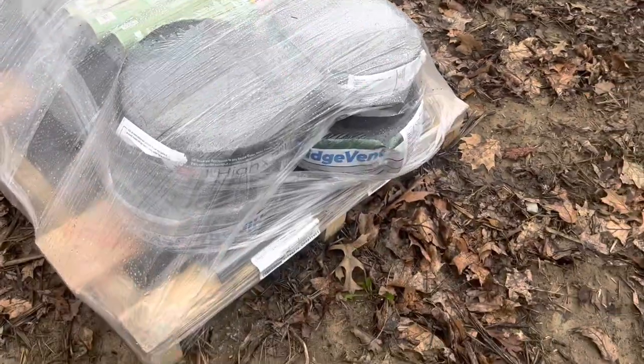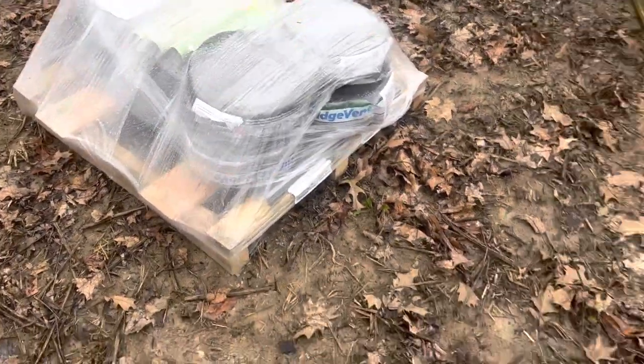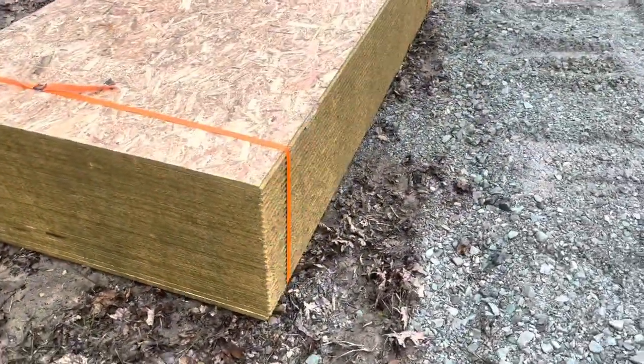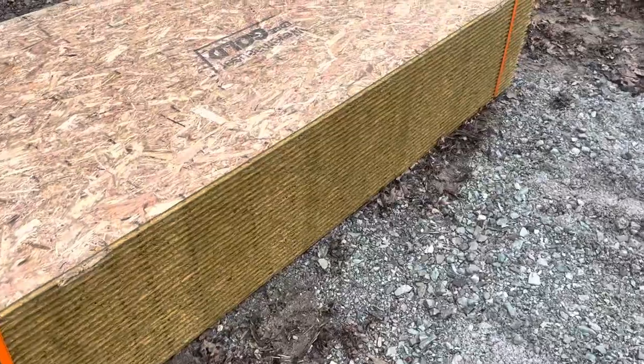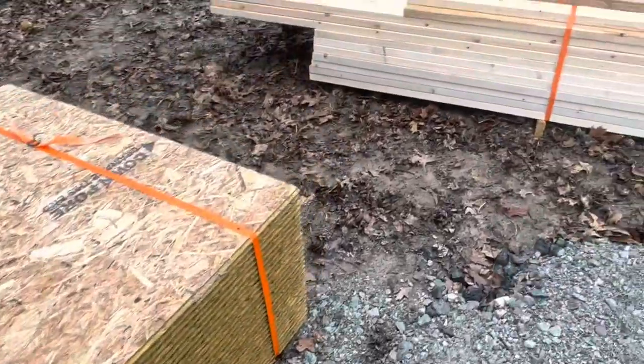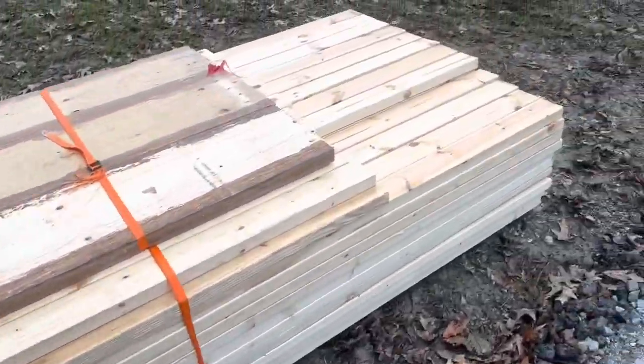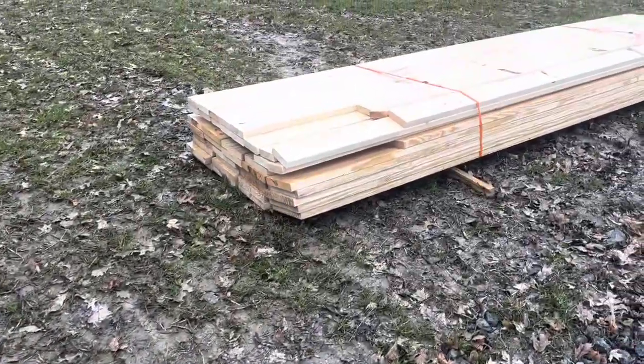Nails, liquid nails, the ridge vent. Looks like there's something else underneath as well. A bunch of this I would imagine is the floor for the second story. Just a bunch of wood here. Super cool, more wood.